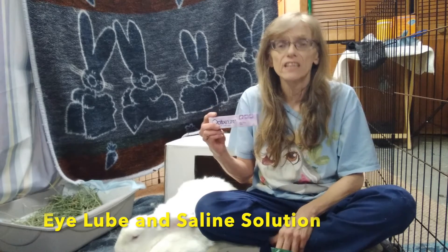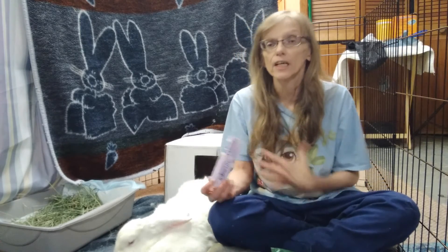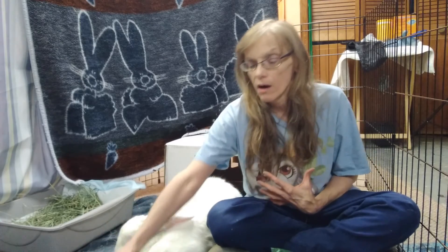Another thing you want to have on hand is eye lubricant, for if a bunny's eyes get dried out. You could also have saline solution — just regular over-the-counter saline solution. You just have to make sure it doesn't have any medicine in it, just plain saline, and then you can use that to wash your bunny's eye out. Bunny's eyes are extremely delicate.